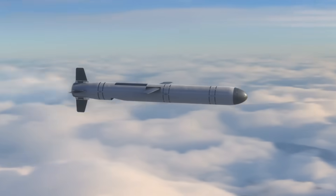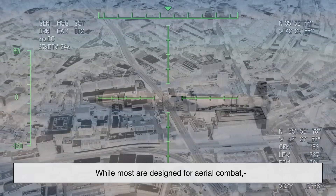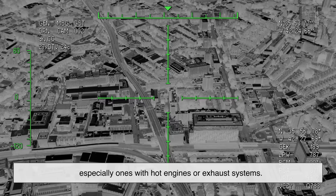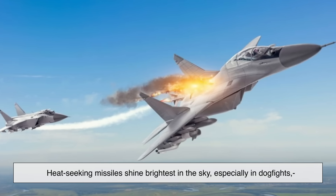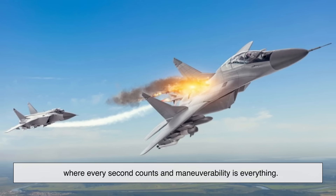Do heat-seeking missiles only work on aircraft? Not necessarily. While most are designed for aerial combat, there are versions that can lock onto ground vehicles — especially ones with hot engines or exhaust systems. But in general, heat-seeking missiles shine brightest in the sky, especially in dogfights where every second counts and maneuverability is everything.